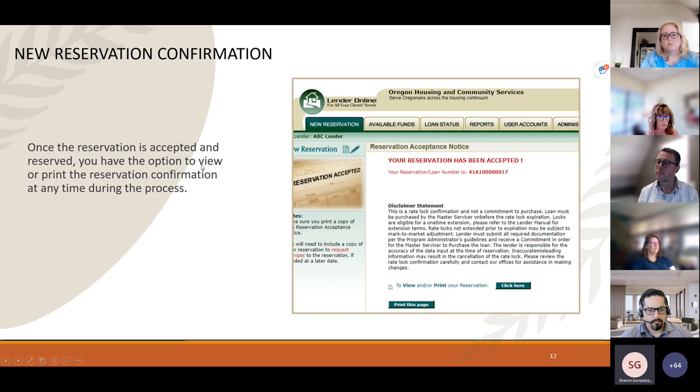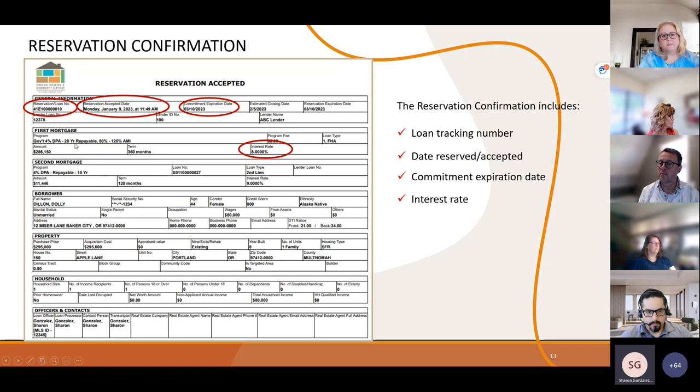Once all required fields are entered and submitted successfully, you'll receive a confirmation showing the loan demographic information, the loan tracking number assigned by the system, the date and time it was accepted, the commitment expiration date 60 days out (the date it needs to be purchased by Idaho Housing), and both the first lien and second lien rates along with all other entered information. You can reprint this confirmation at any time.